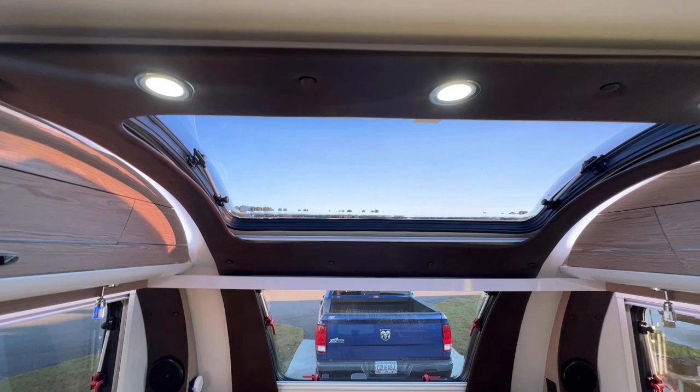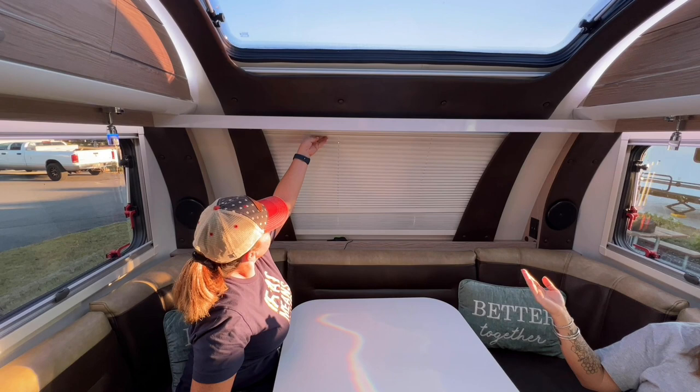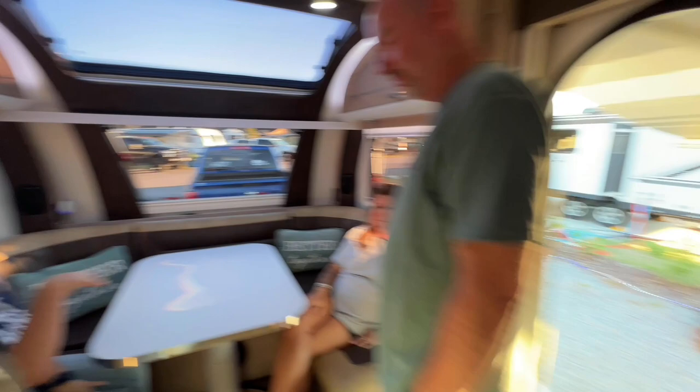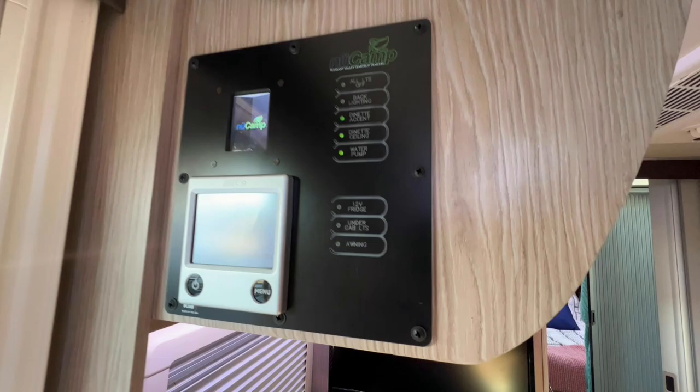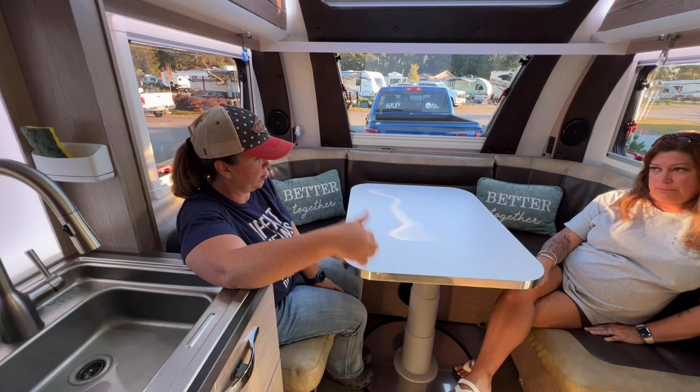This is a great place for sunsets. The cool thing is the blinds come down as a bug screen, or the other way as a sunscreen that deflects heat — it's got a silver backing. You can also open the windows without screens. The control panel replaces traditional light switches — beep, beep, beep. There are separate switches for the awning and another that controls the lights under the camper.